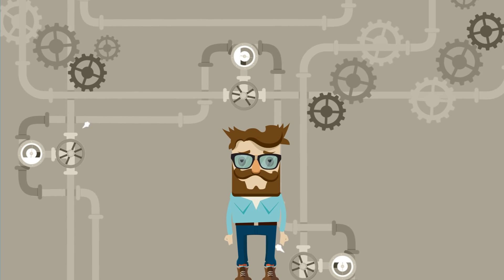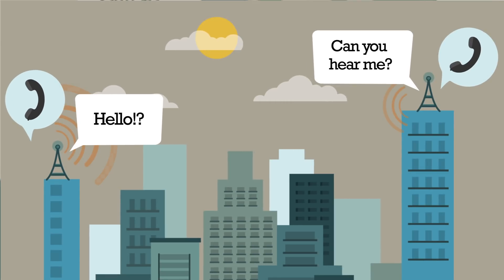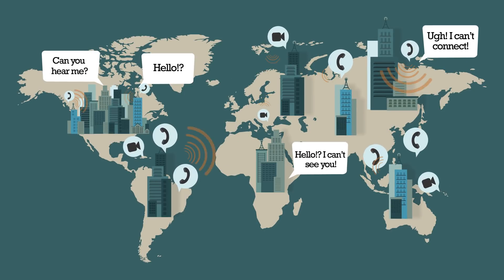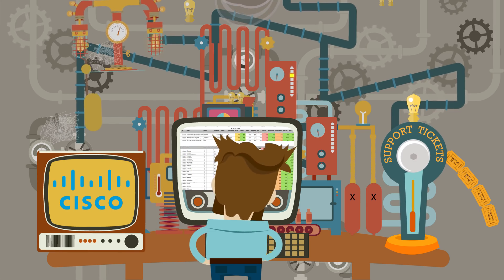The responsibility of overseeing an entire UC and collaboration environment can be overwhelming. You've got to make sure your technology is working and quality is maintained across hundreds or thousands of calls simultaneously. Now, if you have a single vendor solution, your success is being hindered by complex data and reporting.